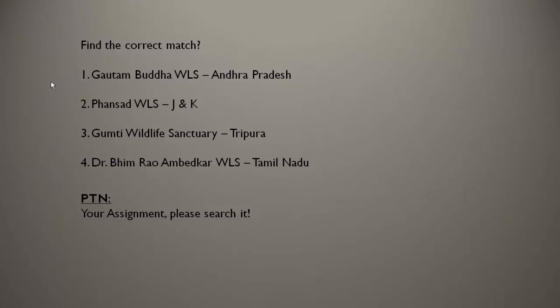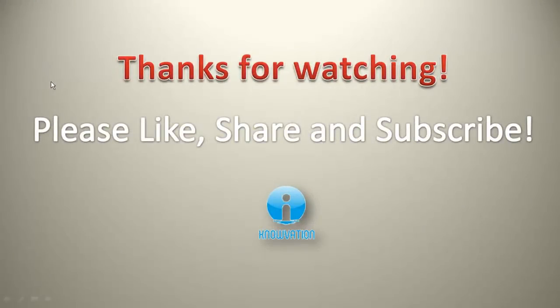We have come to an end of the session. Thank you so much. We have covered almost all the important questions on national parks and wildlife sanctuaries. Please revise this. Let me know how you liked the video in the comment box. If you liked the video, please like, share and subscribe to Novation. Thank you so much and all the best.